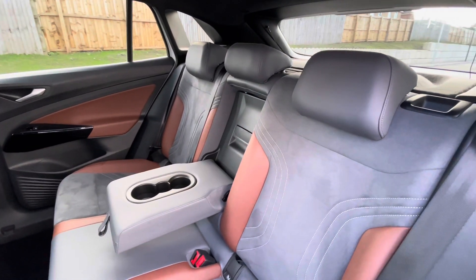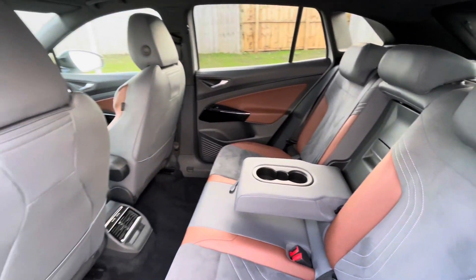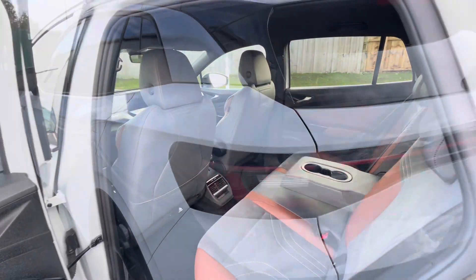In the back of the car you'll notice a clean and well-maintained interior with the ISO fixed points in the back for rear child seats, cup holders in the centre console, and you also have the USB-C inputs there for fast charging.